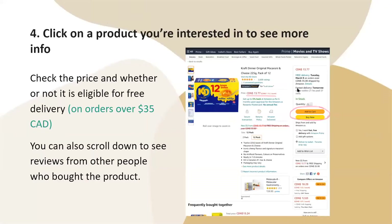Then you will click on a product you're interested in to see more info. For example, I wanted to buy some Kraft Dinner, so I checked the price and whether or not it is eligible for free delivery on orders over $35. If you are a first-time user, you are eligible for free shipping on all orders under the 30-day free trial. You can also scroll down to see reviews from other people who bought the product.